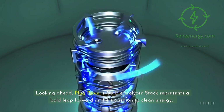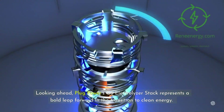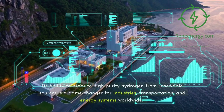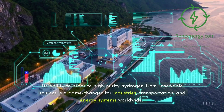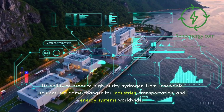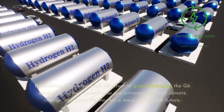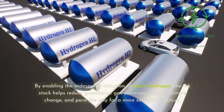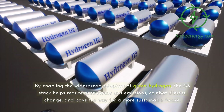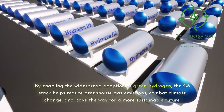Looking ahead, Plug Power's G6 electrolyzer stack represents a bold leap forward in the transition to clean energy. Its ability to produce high-purity hydrogen from renewable sources is a game-changer for industries, transportation, and energy systems worldwide. By enabling the widespread adoption of green hydrogen, the G6 stack helps reduce greenhouse gas emissions, combat climate change, and pave the way for a more sustainable future.